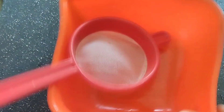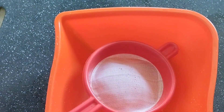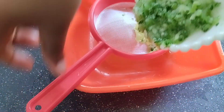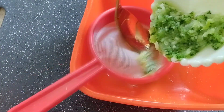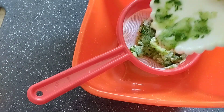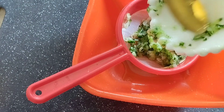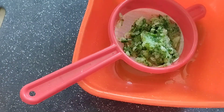When you are done, transfer this into a sieve to drain out the juice. Cucumber contains vitamin A and vitamin B complex — it is very nourishing on your skin.